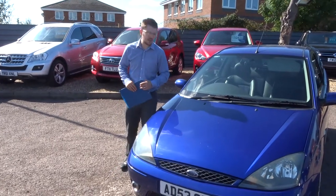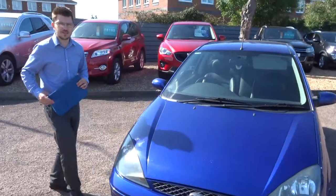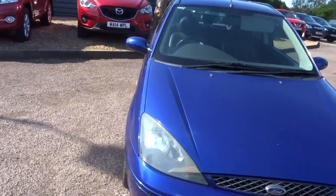Welcome to Country Car. My name's Tom and here we have a special little treat for you — the Ford Focus ST 170. Let's give you a walk around the car.